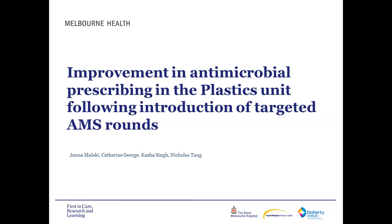Thank you everyone for joining us this morning for Journal Club. Our first speaker is Jenna Malecki. She's an AMS pharmacist at the Royal Melbourne Hospital and a project officer with the guidance group at Melbourne Health. Her topic is improvement in antimicrobial prescribing in the plastics unit following the introduction of targeted AMS rounds.